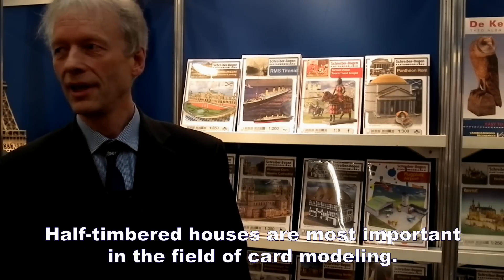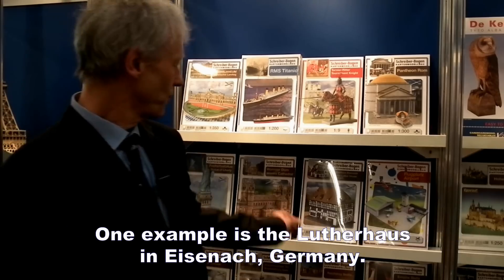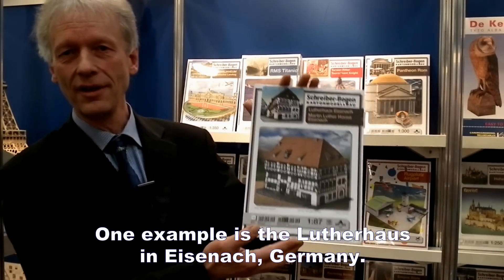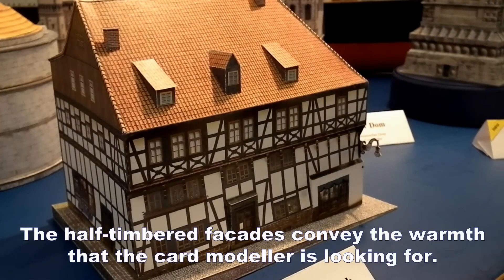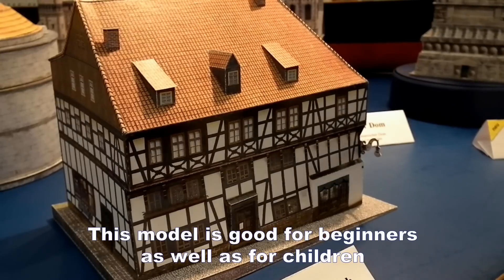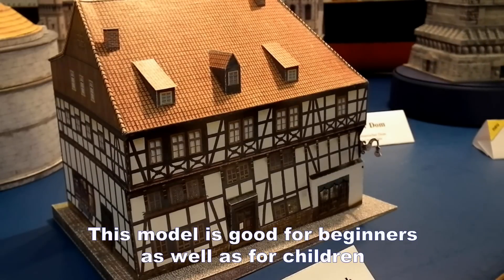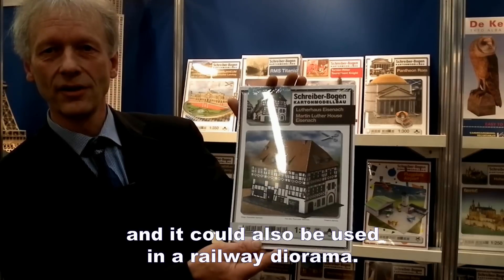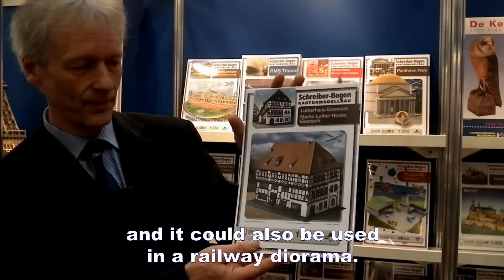Wichtig für jeden Modellbauer ist Fachwerk, zum Beispiel hier das Lutherhaus in Eisenach. Dieses Jahr neu. Fachwerk bringt die Wärme rein, die ein Modellbauer sucht. Sie können so ein Modell als Kindermodell nehmen für einen Anfänger, es kann aber auch auf einer Modellbahnanlage stehen. Es ist einfach für einen Anfänger sehr gut zu handhaben.